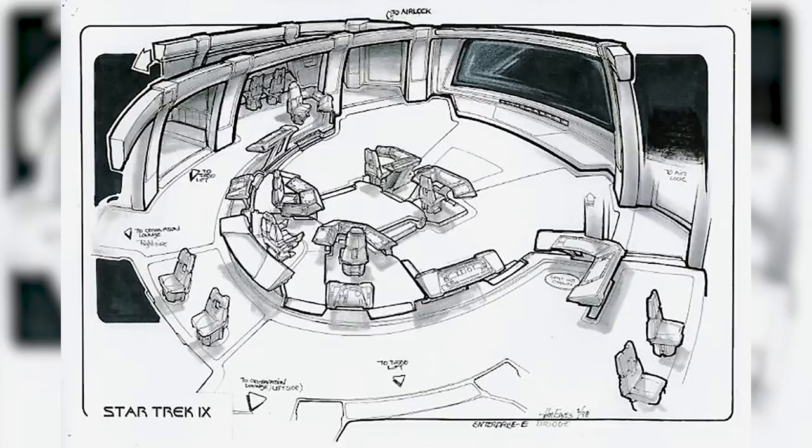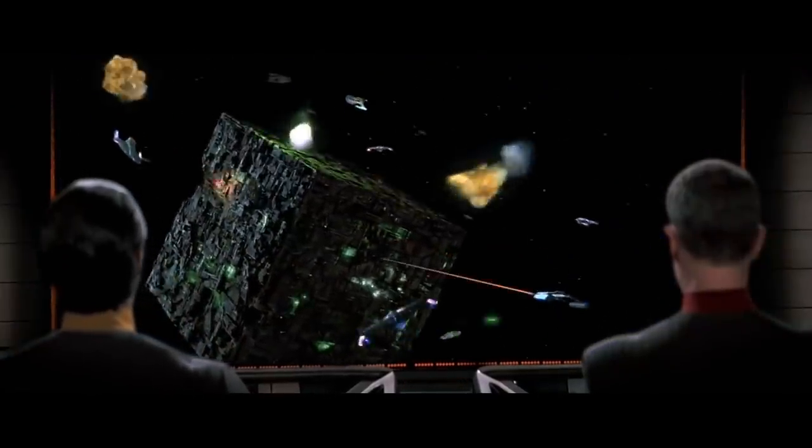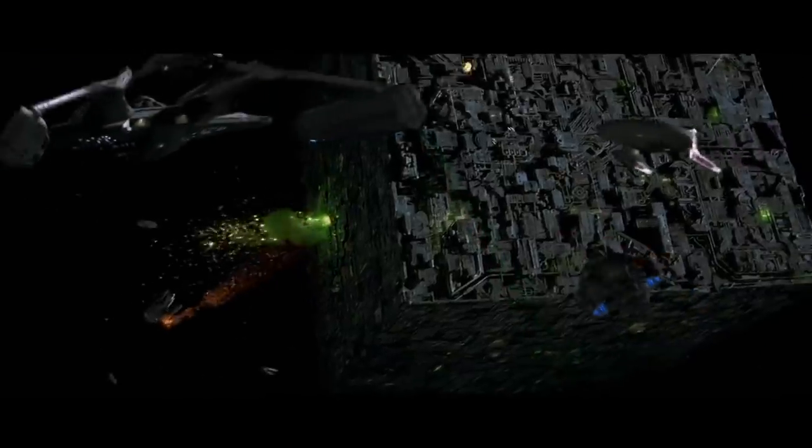Number three: hollow view screen. When designing the Enterprise-E for First Contact, one of the things on the list was a new bridge, also designed by John Eaves. In the concept sketches you see a traditional type view screen, but in Star Trek First Contact they opted for just a wall with no view screen. When they wanted to see the outside, they would switch to a kind of 2D holographic projection that would appear in front of the bulkhead. And that's a little bit unbelievable for me — you're telling me that at the Battle of Sector 001, all of the crew members just sat there only getting readings from instruments and didn't actually see what was going on until Picard says 'on screen'?